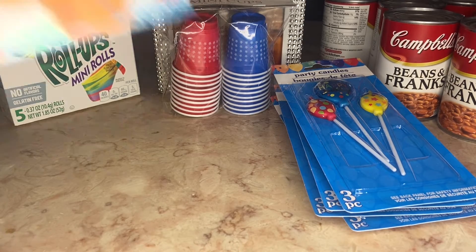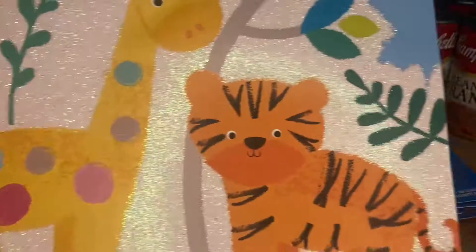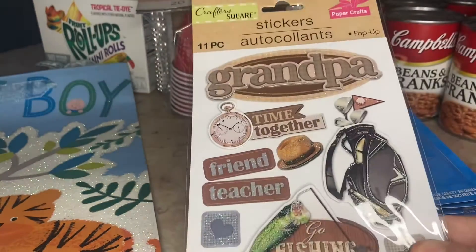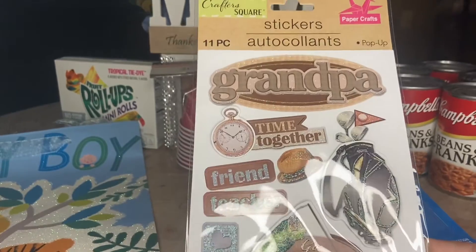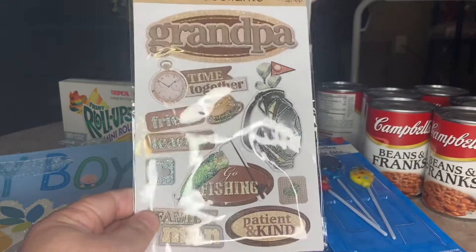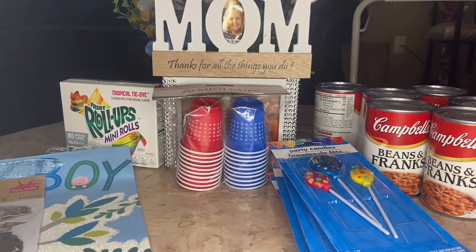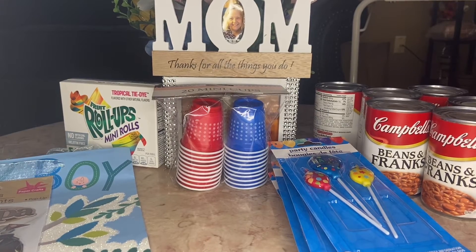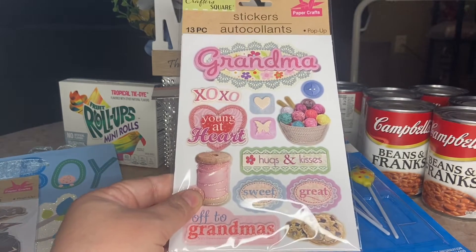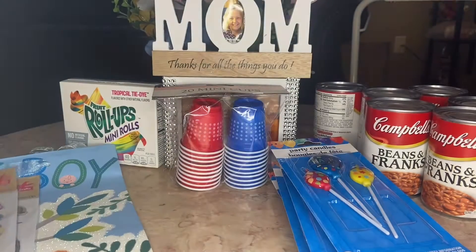I have a friend who just had a baby grandson, so we picked up this beautiful bag to put a gift in for his new baby grandson. I also got a couple of sticker packs. This bright one says 'Grandpa' and has things like friend, teacher, fishing, patient, and kind — I'll stick that in his card with the baby gift. And I got this one that says 'Grandma' for my mom — I'll stick it in a card for her.